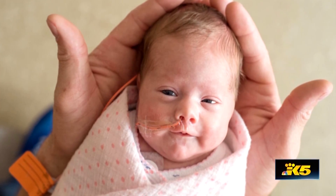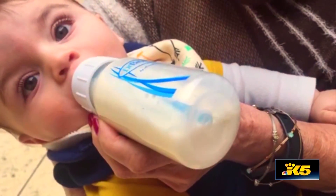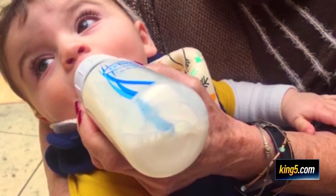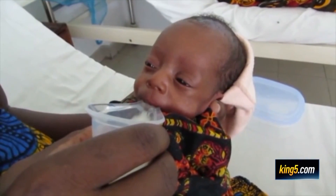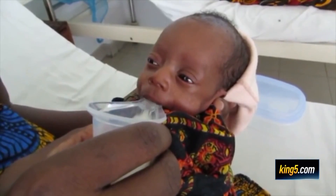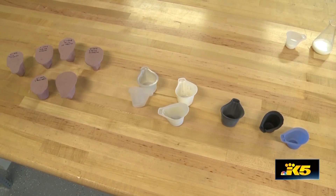In the United States, when babies aren't able to breastfeed, they are often given a bottle, which can lead to nipple confusion and difficulties transitioning back to the breast. Research shows the Nifty Cup can help with that. Studies have found that infants who are cup fed rather than bottle fed in early life transition to breastfeeding at much higher rates.